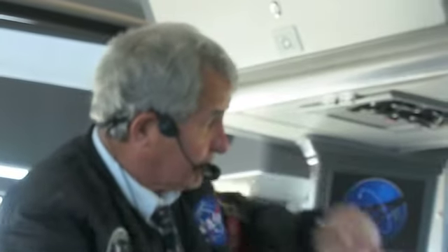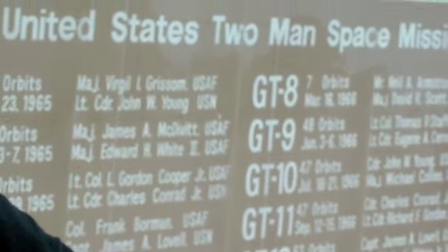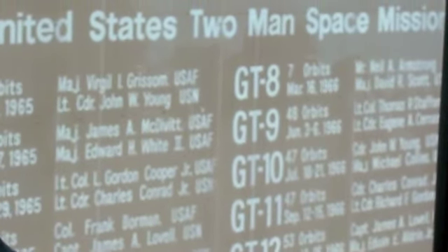Gemini number eight had a thruster malfunction — they were spinning in a circle, getting dizzy, and had to come home early. Also, when Buzz Aldrin flew on Gemini 12, he took a sextant with him. He went to MIT and knew all about celestial navigation using the stars for telemetry, so he knew where they were before NASA knew. He was a smart man. He did a lot of spacewalks on that mission, including the longest spacewalk.